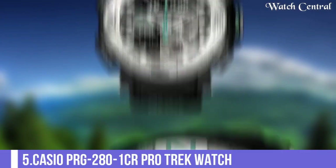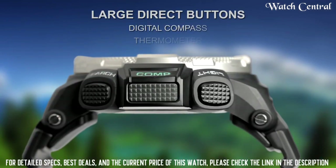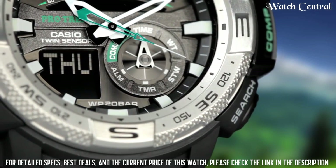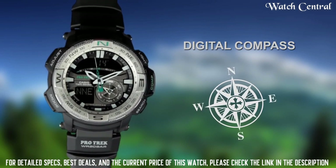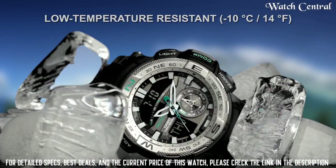Number 5: Casio PRG 280 1CR Protrek Watch. Bezel material: stainless steel. Bezel function: unidirectional. Calendar: day, date, month. Item weight: 3.2 ounces. Movement: quartz. Water resistant depth: 660 feet. Item shape: round. Dial window material type: mineral.